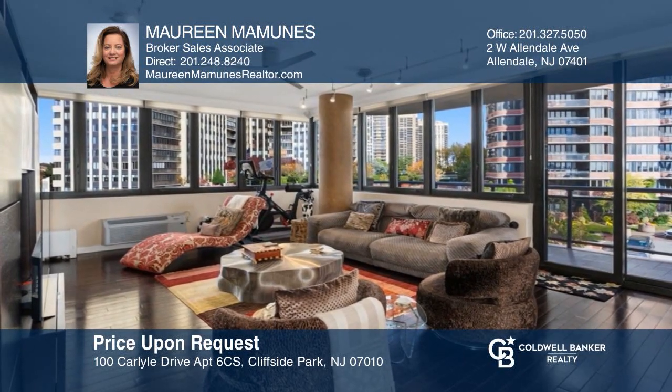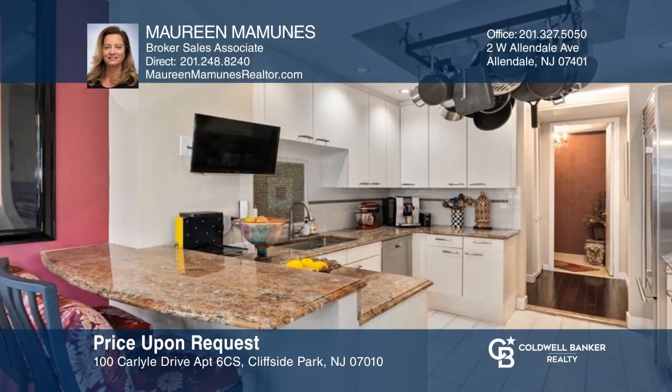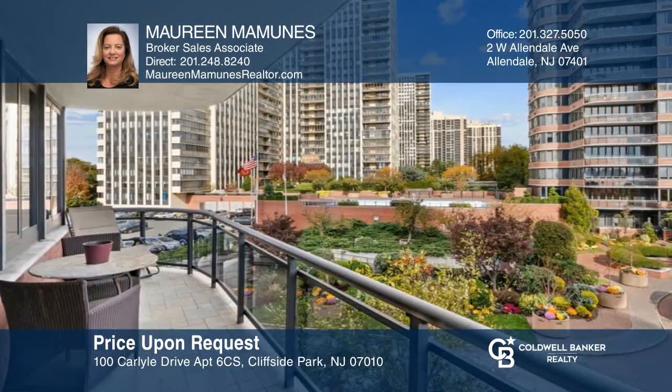This stunning two-bedroom condo boasts magnificent views, a large living room, high-end kitchen, and a large balcony. Hear all the details when you tour with Maureen Mamoons.